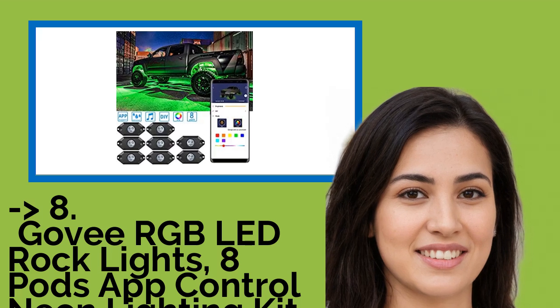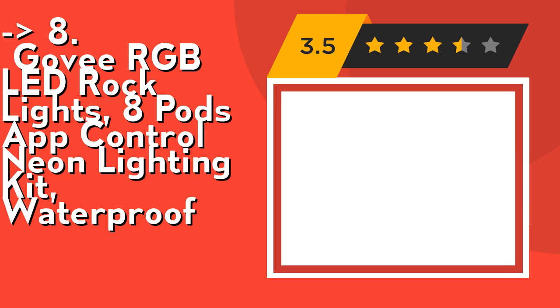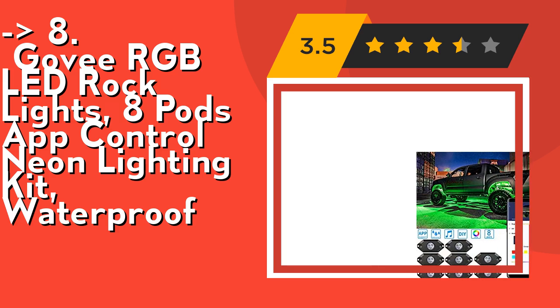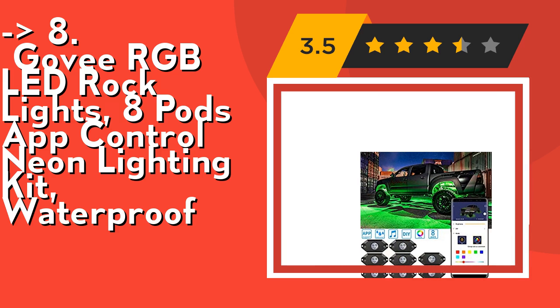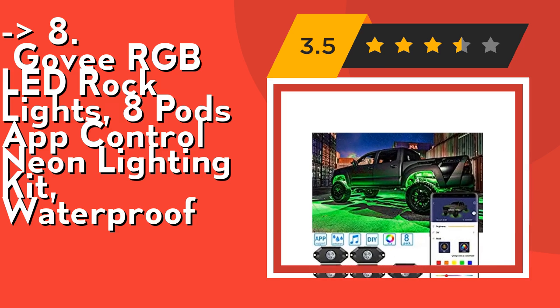You shouldn't miss this product's review — Govee RGB LED Rock Lights, 8 Pods App Control Neon Lighting Kit, waterproof. It features high quality Cree LED chips with brighter light and more energy saving. Durable material, waterproof LED rock lights that are not easy to break, making it a long life rock lights kit.